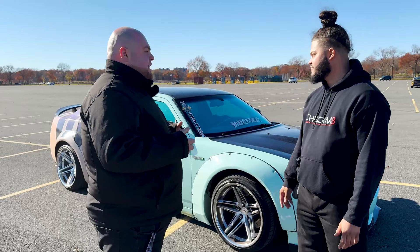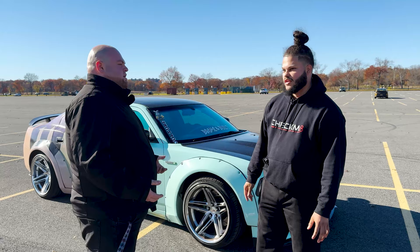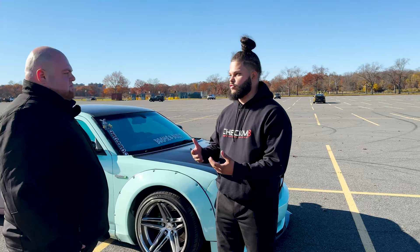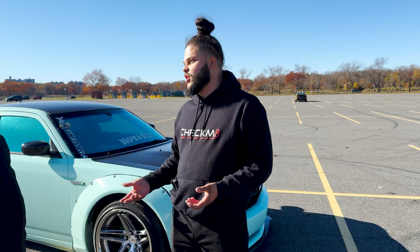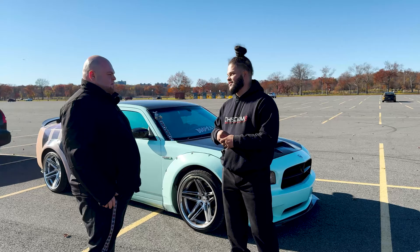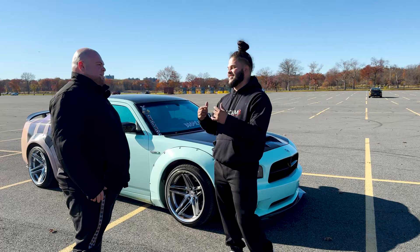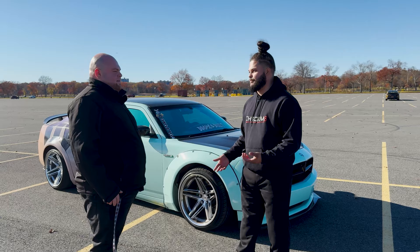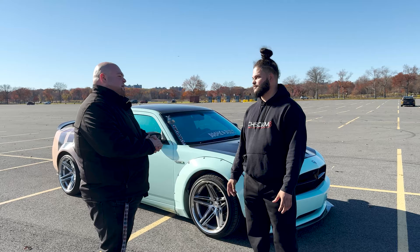For someone trying to get into a car like this or the car community, what advice would you have? It doesn't matter what car you start with. It's about having the passion and understanding — not just Mopars but all cars in general. You can start with any car, any make, any model. It's about how you build it and how you put your passion into that vehicle. When I started with my RT, someone dissed me at an AutoZone, said '5.7 — not enough horses.' That stays with me to this day, because now I got the 6.1. You can start with any car — Infiniti G35, G37 — it does not matter. As long as you put the passion in, that's where you start.